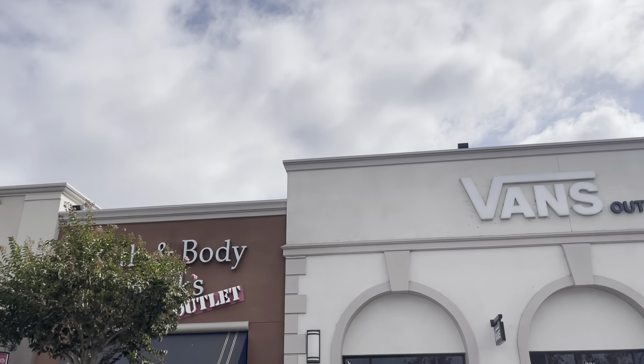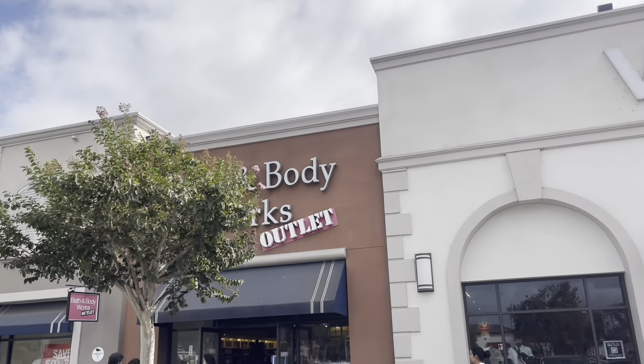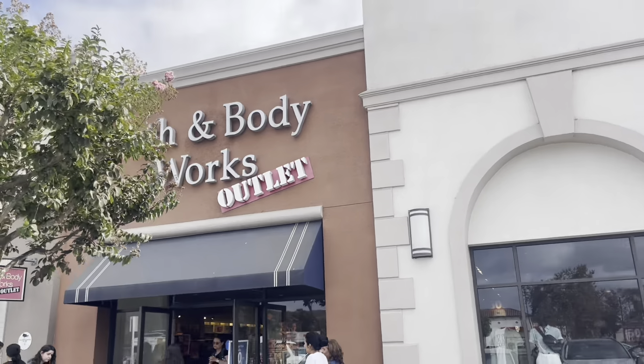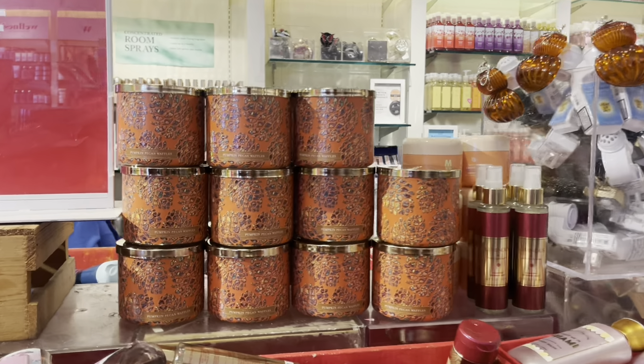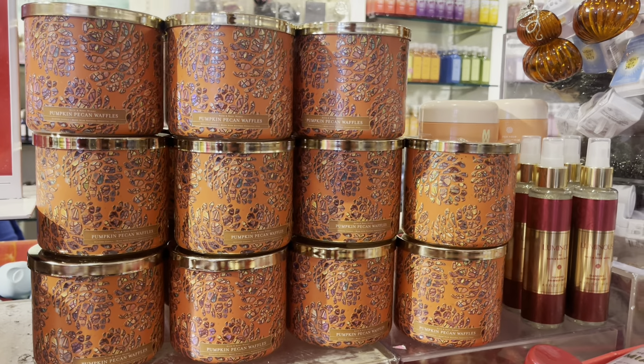Hi everyone, welcome back to my channel. I hope everyone's having a great weekend. We are starting off at the outlet. I went on Wednesday, so it's been a couple days, but I'm going to assume it hasn't really changed that much.